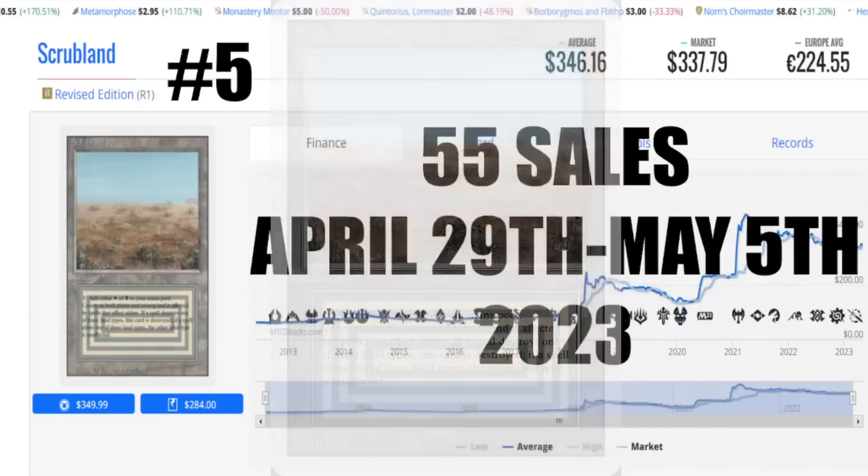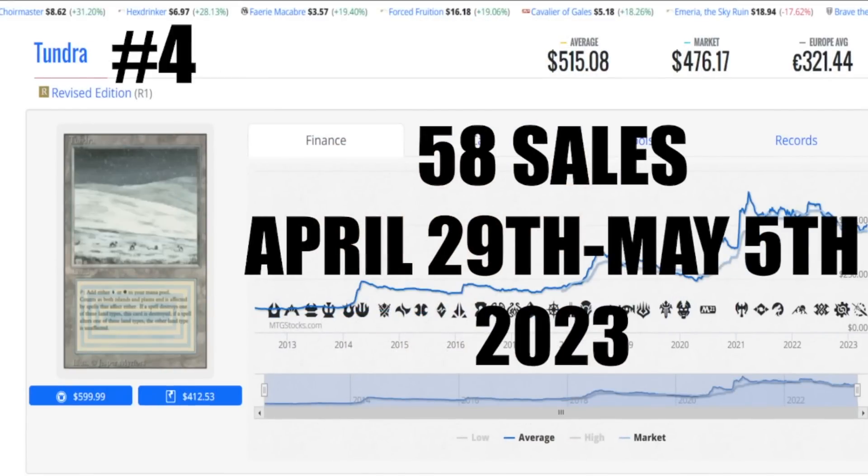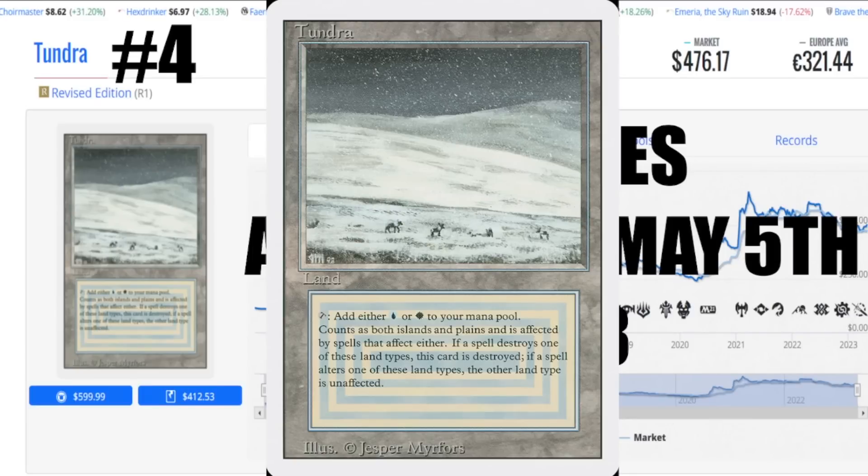Number four is Tundra — 58 sales, April 29th to May 5th. Average price $515.08 US, market price $476.17 US, 321 euro 44 cents to get this card to your house. Here in Canada around $1,050. There was a CGC graded copy — a CGC 4 — for around $450 at 401 Games; that got bought out this week as well as a couple copies from Harry T. Blue cards are kind of pricey. Interesting note: Tropical Island and Volcanic Island are not on the list this week — their sales were in the low 20s so they didn't make the cutoff.